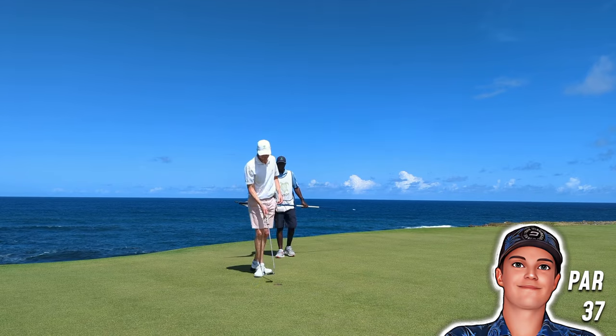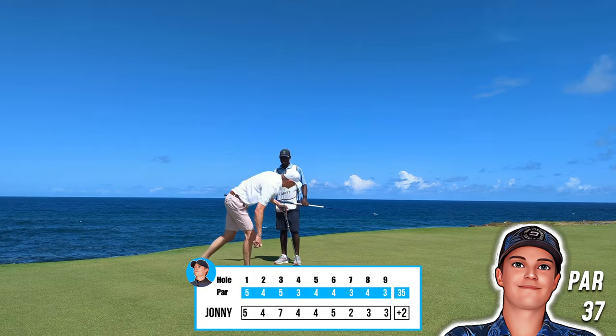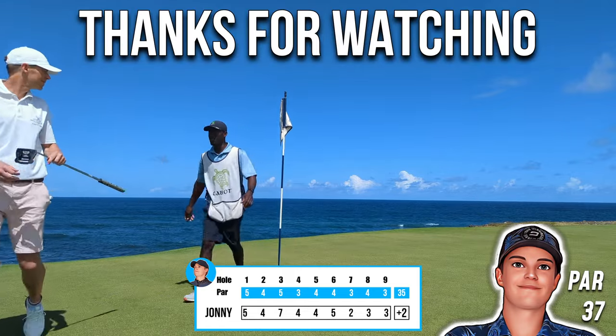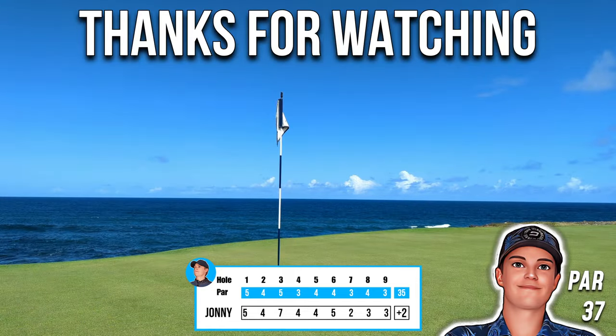I hope you've enjoyed the front nine — back nine to come next week at the same time. Don't forget to like and subscribe. Thanks ever so much for watching, bye!